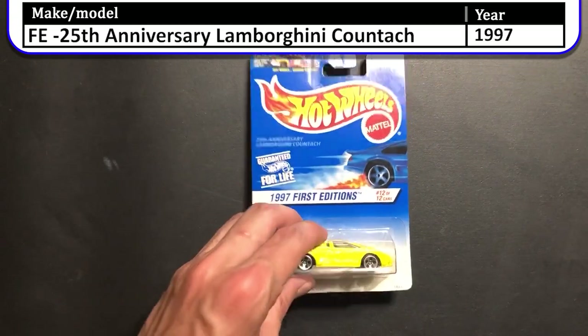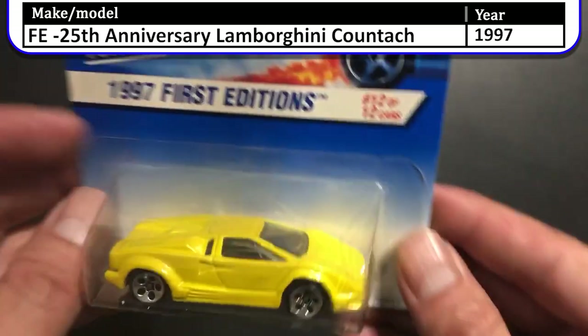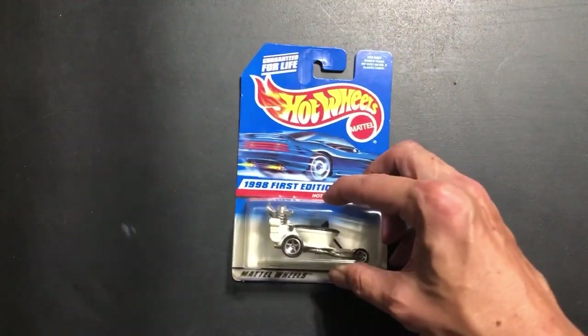First up we have the 1997 first edition 25th Anniversary Lamborghini Countach. This one is yellow with five-dot wheels, no decals for the tail lights or the headlights. Pretty simple looking car, but still a great casting.